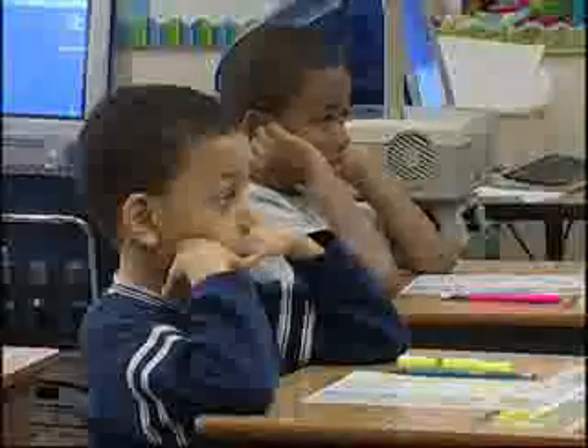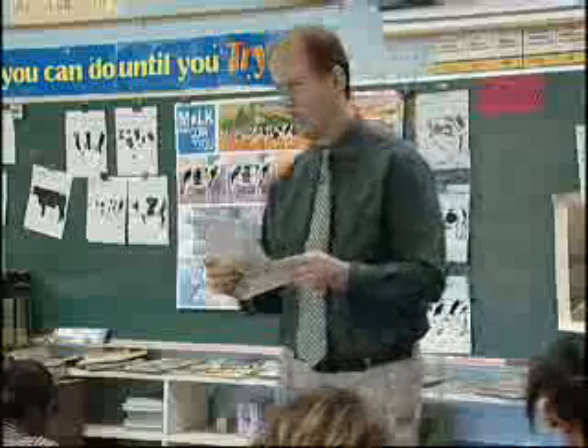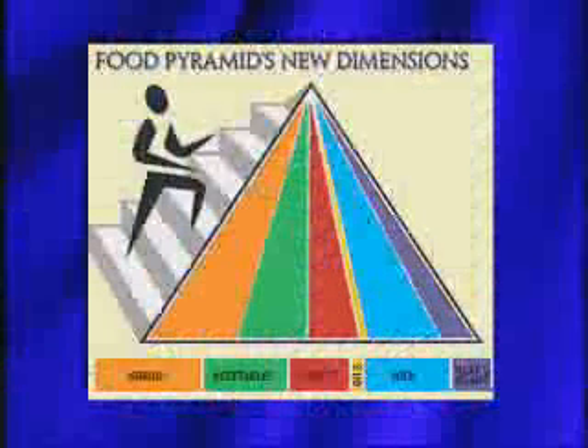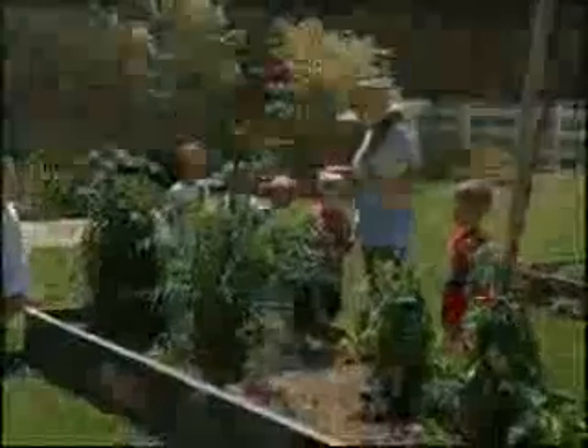The activities were designed for fourth graders but they can be modified easily for grades both below and above. Some examples of what students can learn are what the right portion sizes are. They learn about the new food pyramid and what food categories make up the pyramid. And they'll learn that exercise and activity is an important part of living well.